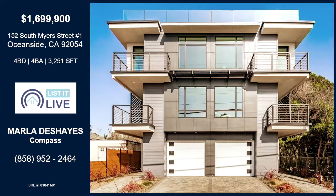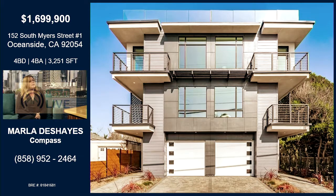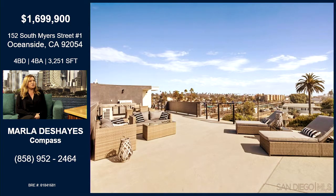We're in Oceanside. We actually have a really beautiful property that we just finished construction. It's 152 South Meyers Street in Oceanside. It's totally unique to what's on the market — over 3,250 square feet of interior living space, so it's just massive compared to what you'll find.